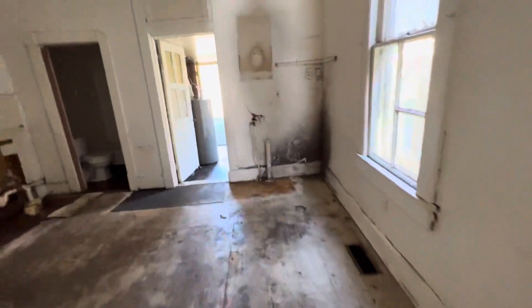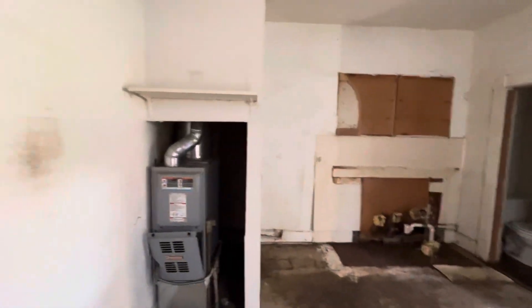Flooring is going to need to be replaced or covered up. It's squishy in spots, so probably some subflooring concerns. And then back here towards the kitchen, it's really kind of a gut job on everything.